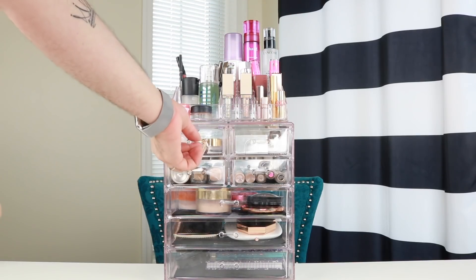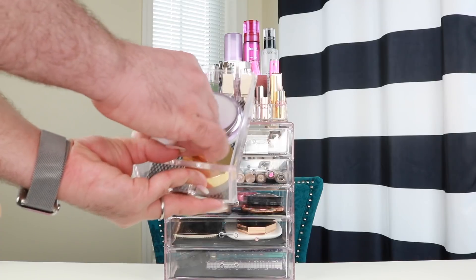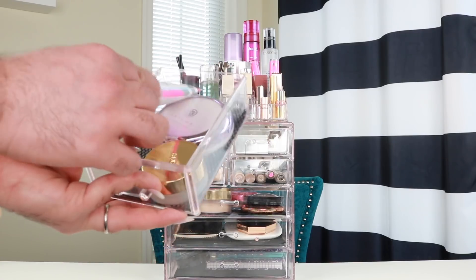Then I have my primers — my top three. The top right corner is the Tatcha Silk Canvas. Then I have the Tarte Clean Slate. Both are going to be blurring. And then this one from Milk Makeup is the Pores Be Gone Matte Primer, which is oil-free and blurring.